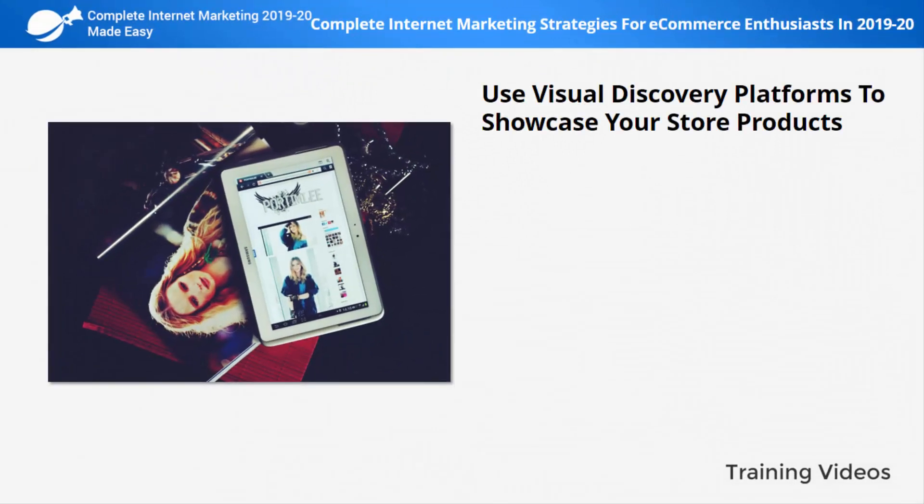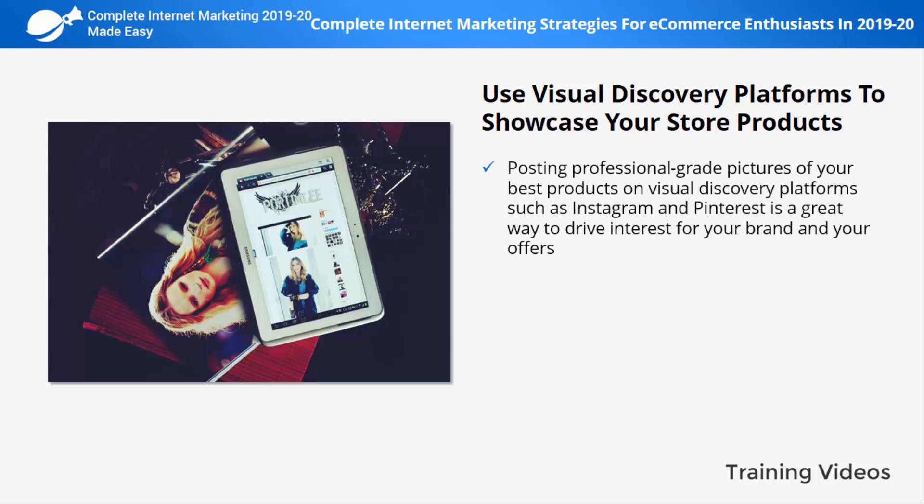Use Visual Discovery Platforms to Showcase Your Store Products. Posting professional-grade pictures of your best products on Visual Discovery Platforms, such as Instagram and Pinterest, is a great way to drive interest for your brand and your offers. It is also a very cost-effective way of promoting the products in your store.